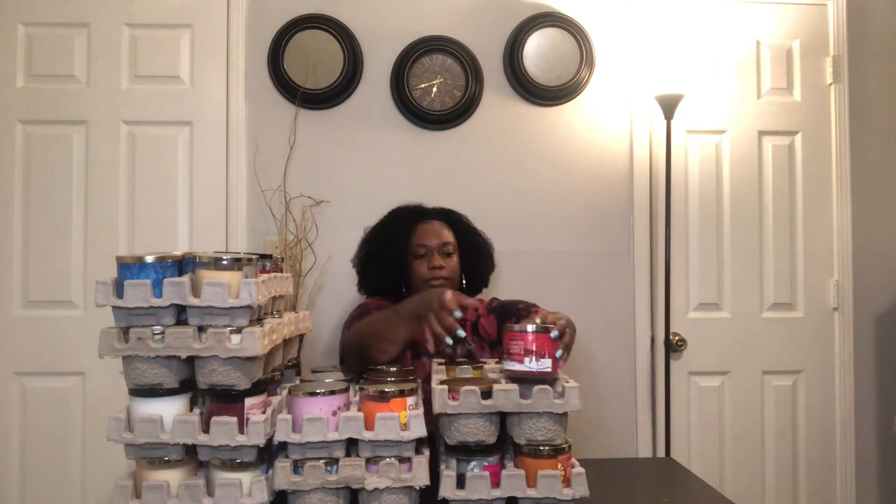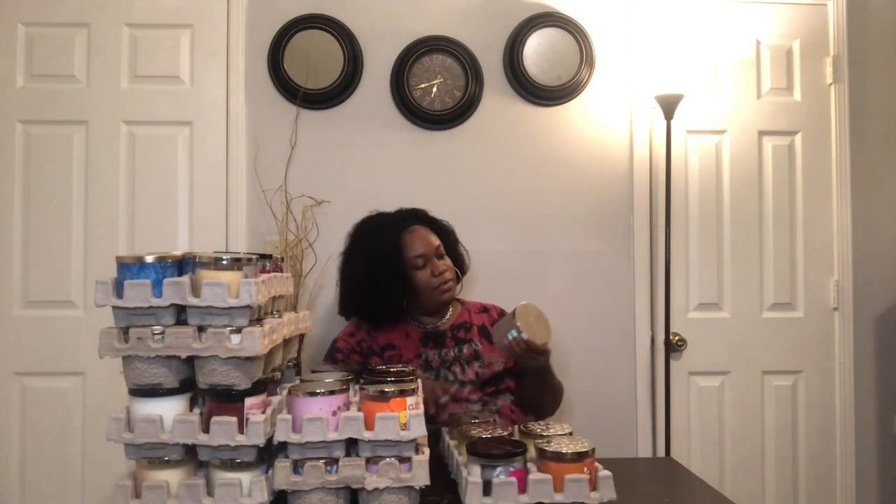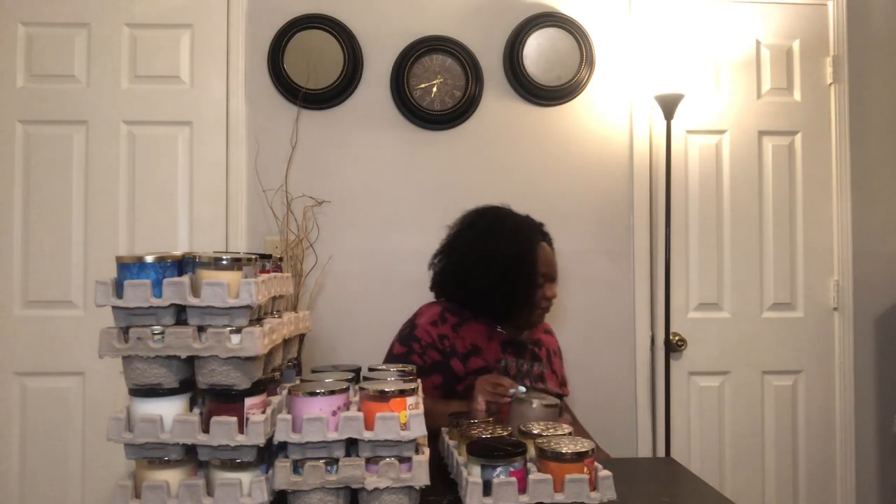This one is Winter Candy Apple, and I think I have this one in a different packaging as well. Then Perfect Peony — I have this in a body lotion too and it is so good, I cannot wait until springtime to light this. That was a full crate — I just took the Tutti Frutti Jelly Bean out of that one.